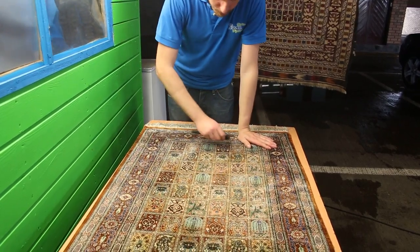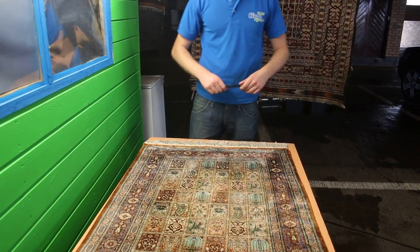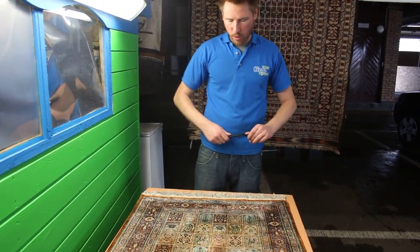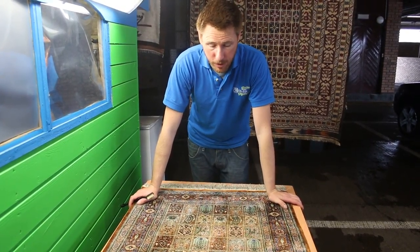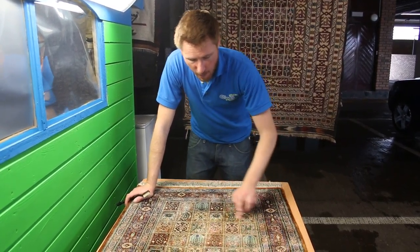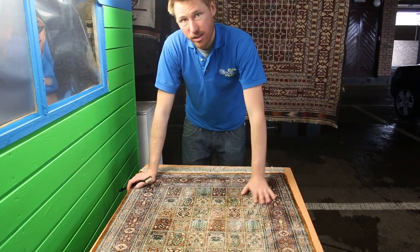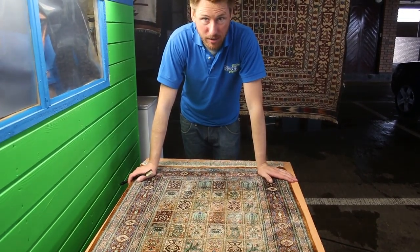These are handmade rugs, obviously from silk, and they're actually made of Turkish silk. This particular rug came to us with a massive pet urine stain, which had actually been on the rug for some time — certainly in excess of a year or so.